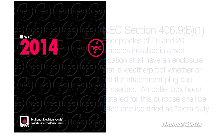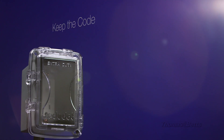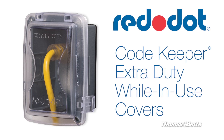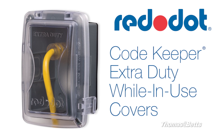The new national electrical codes for outdoor receptacles require all 15 and 20 amp receptacle covers to be extra duty. This means a change for future receptacle installations. Keep the code with Red Dot. Red Dot Codekeeper extra duty while-in-use covers make it easier than ever to comply with NEC standards.